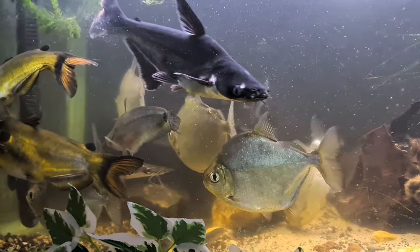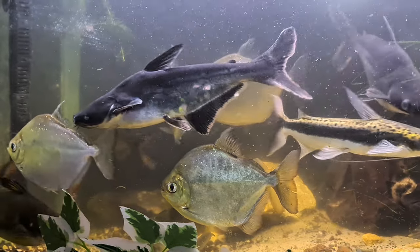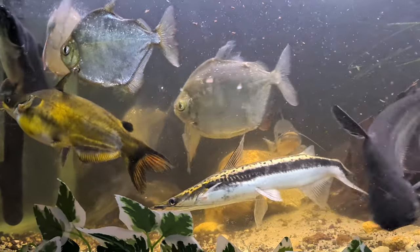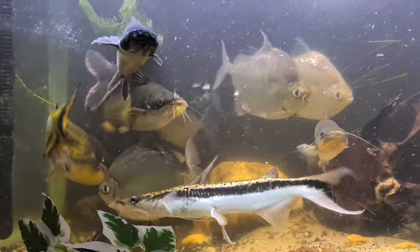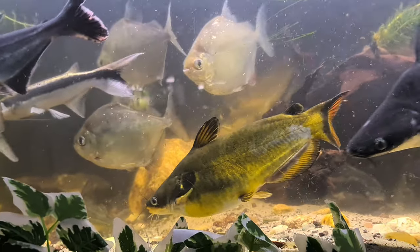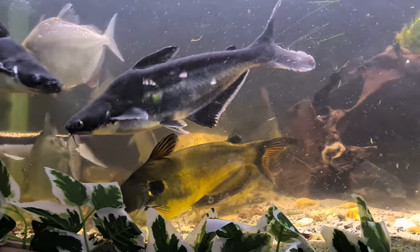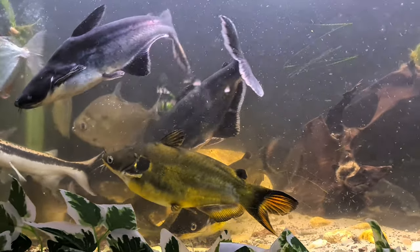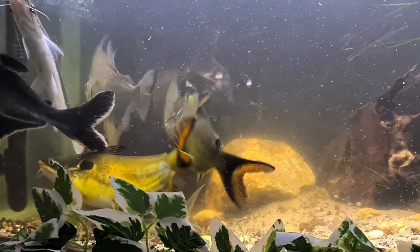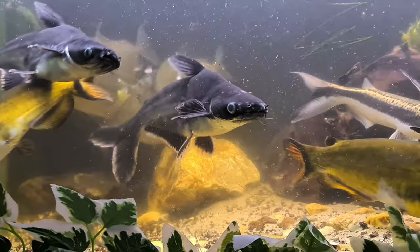They can grow up to 45 centimeters. If you've seen the other video about the larger tank down below — it's below this tank — when those fish go back into the 17,000-liter rescue pond, I will transfer the catfish down into that other tank. They are currently in a tank around 2 meters 20, which is already a large aquarium, but then they will have an even larger one.